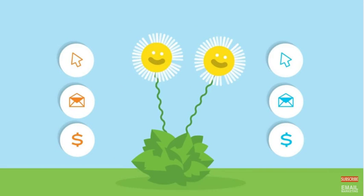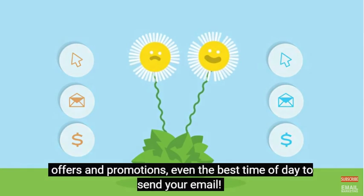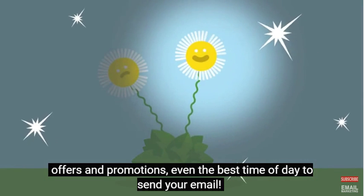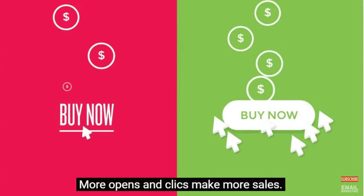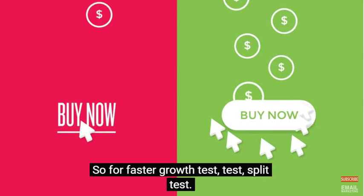Great marketing is all about testing. With GetResponse, you can A/B test subject lines, offers, and promotions — even the best time of day to send your email. And we'll show you the winners. More opens and clicks mean more sales. So for faster growth, test and split test.